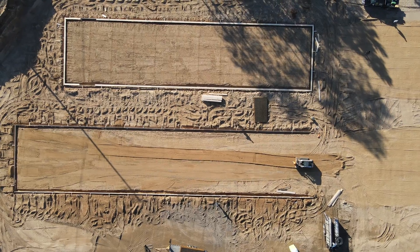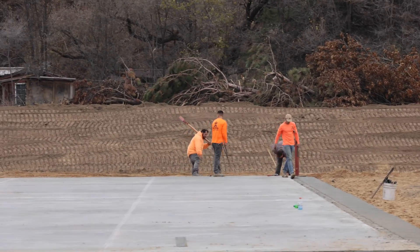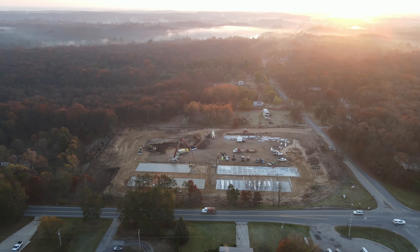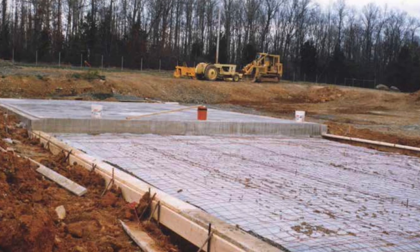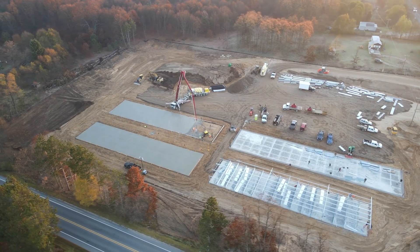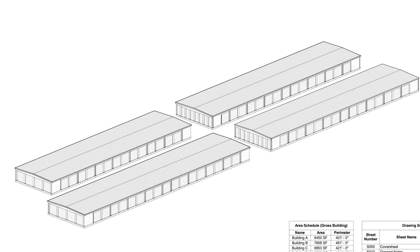One interesting thing about the design of these foundations is that we were able to construct them with a 1% slope. Because this site required a retention pond, the civil engineer had to make the entire property slope slightly toward it. When building foundations on sloped land, if you're forced to keep everything perfectly level, you'd have to include a step down in the foundation. But you don't have to — you can slope slabs at a 1% grade. Doing so saved us money on extra material for steps and made the buildings simpler to design as one long, continuous structure.